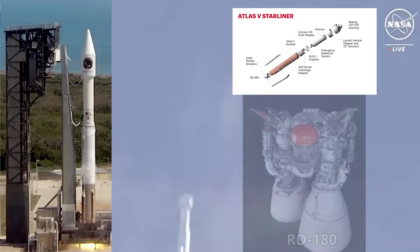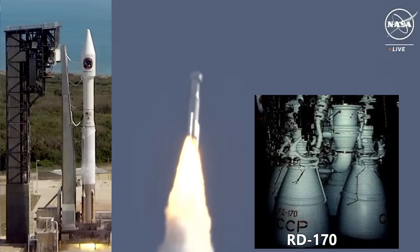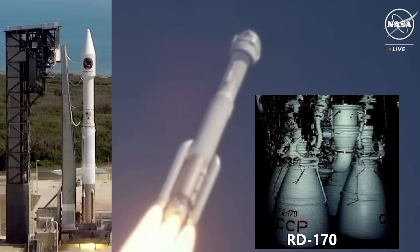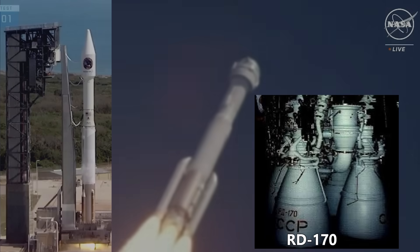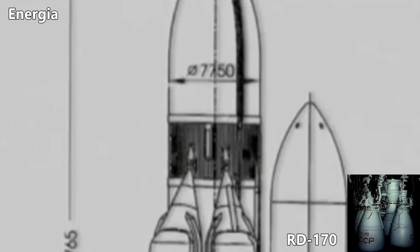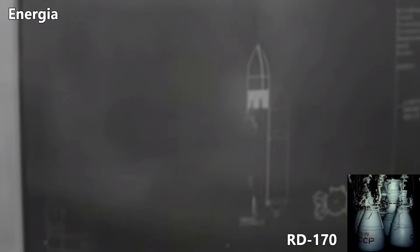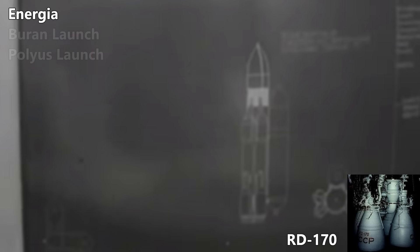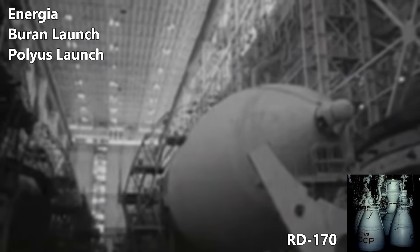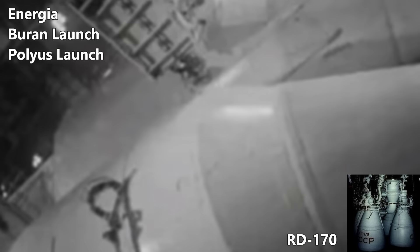The RD-180 is the two-chambered version of the larger four-chambered RD-170, which despite four combustion chambers and nozzles has a single turbo pump, and is therefore considered a single engine. The massive RD-170 was used on the Soviet Energia rocket system, the inspiration for the much less capable Long March 5. The Energia only launched twice before the Soviet Union collapsed, and the RP-1-fueled RD-170, with its oxygen-rich staged combustion cycle, even more powerful and efficient than the Saturn 5 F-1, was retired.